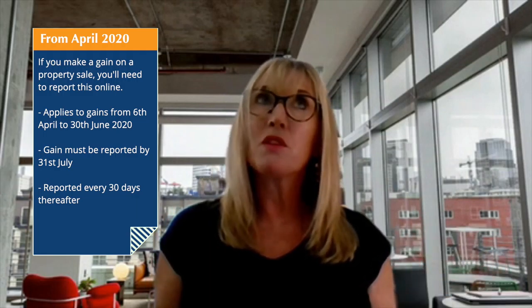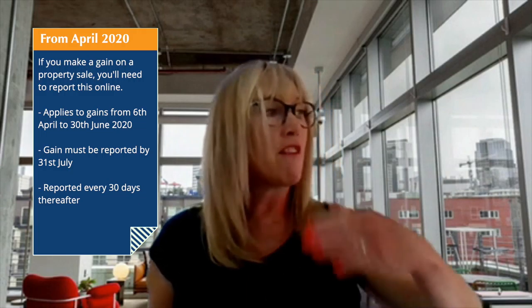We're going to be talking about capital gains tax and properties and the new rules. So what do I need to do if I sell a property? There are new rules that apply to the disposal of UK residential property sales with effect from the 30th of June 2020. If you make a capital gain on a property sale after the 6th of April 2020, you will need to report this online, which is something you haven't had to do in the past. The first period applies to gains from the 6th of April to the 30th of June 2020, and you have until the 31st of July to report your gain. Thereafter, gains will be reported every 30 days.